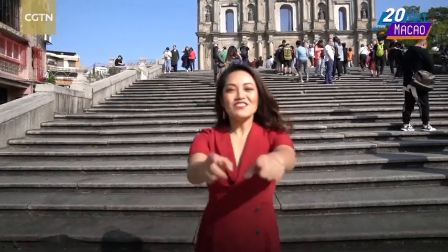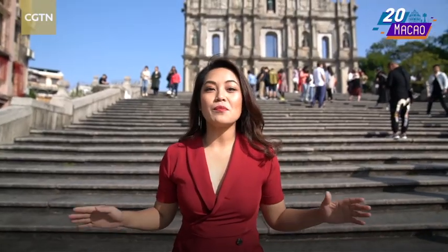Hey there, I'm Jingjing. It's sunny, it's warm — it couldn't be a better day to tour around Macau.